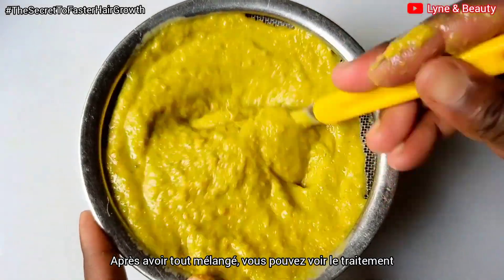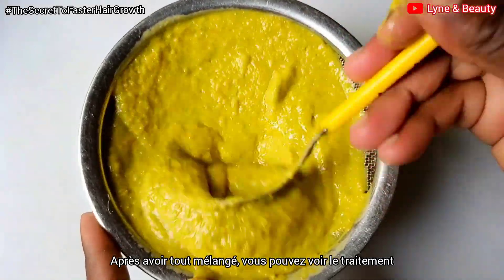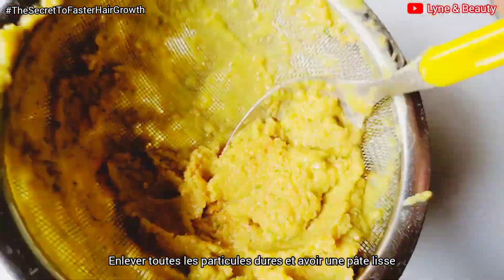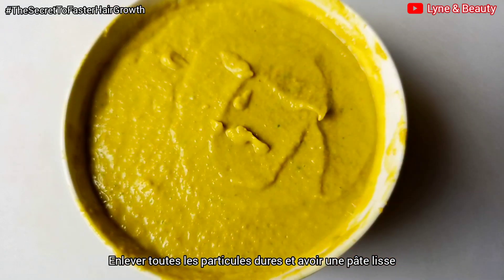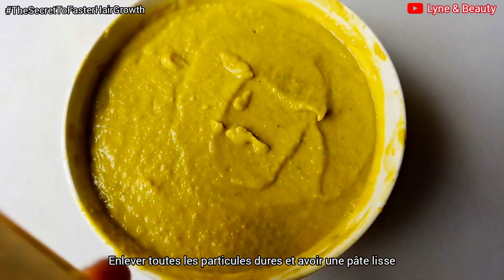After blending everything, you need to sieve the treatment, making sure that you remove all those particles from it so that we can have something finer. This is how it looks like.